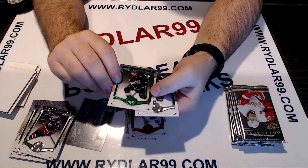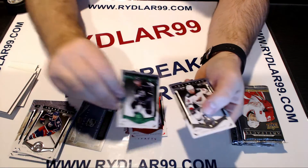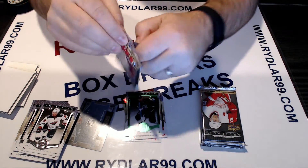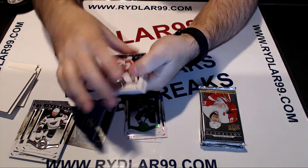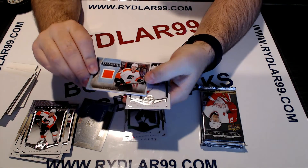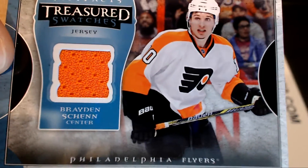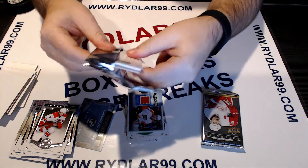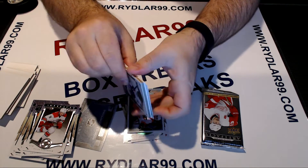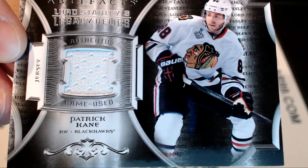We have an emerald green Jeff Carter out of 99 for the LA Kings. For the Philadelphia Flyers, we have a Braden Shen treasured swatches. And we have Lord Stanley's Legacy Relics of Patrick Kane for Chicago — Patrick Kane's jersey.